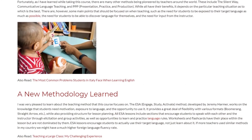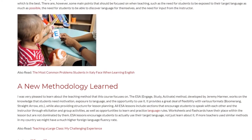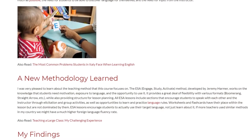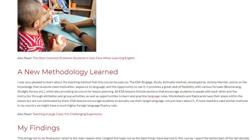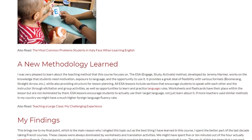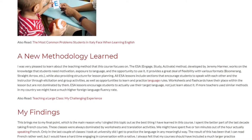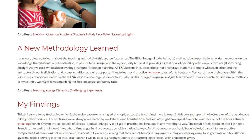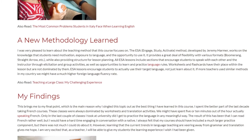It provides a great deal of flexibility with various formats while also providing structure for lesson planning. All ESA lessons include sections that encourage students to speak with each other and learn from the instructor through elicitation and group activities, as well as opportunities to learn and practice language rules. Worksheets and flashcards have their place within the lesson but are not dominated by them. ESA lessons encourage students to actually use their target language, not just learn about it.